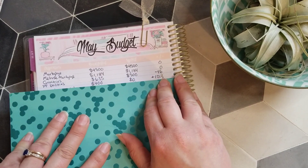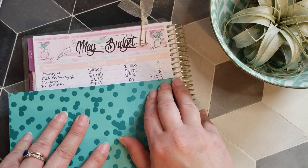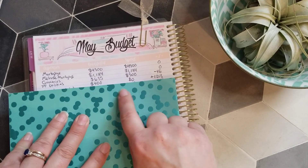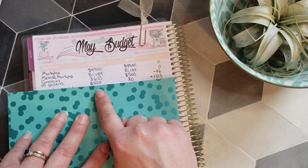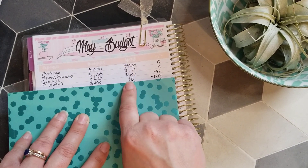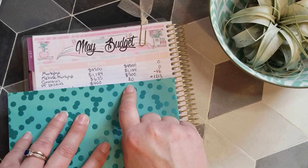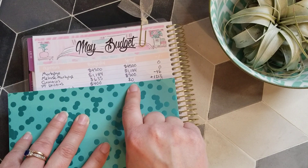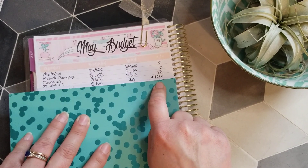Next line item is Peachtree Utilities, which is our rental house in Washington. We budget about $400 every month to pay for the sewer bill, insurance, and property tax. We didn't have anything to spend this month, but we did pay the property tax in April, which is why the balance is so high — we're rolling over $1,213.